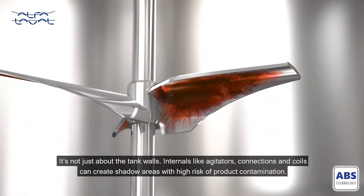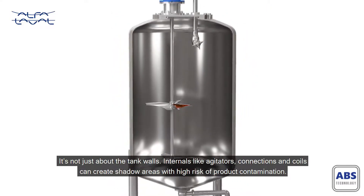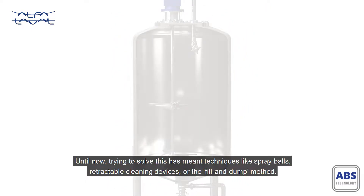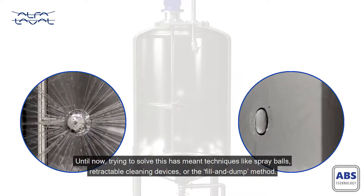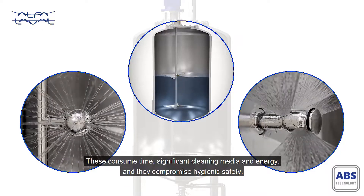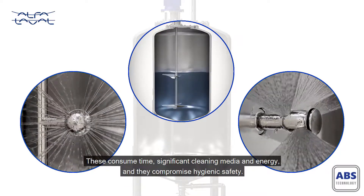It's not just about the tank walls. Internals like agitators, connections and coils can create shadow areas with high risk of product contamination. Until now, trying to solve this has meant techniques like spray balls, retractable cleaning devices or the fill and dump method. These consume time, significant cleaning media and energy, and they compromise hygienic safety.